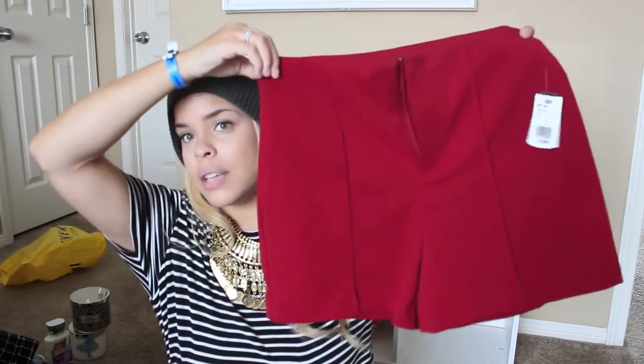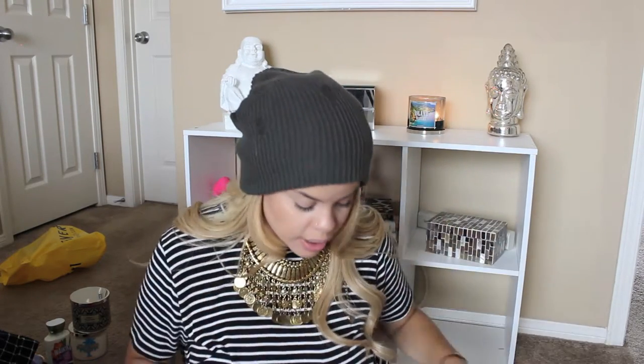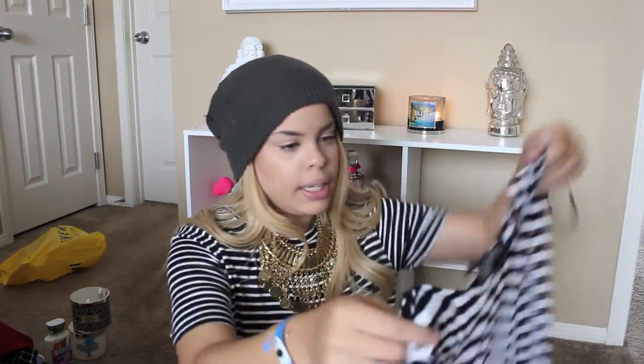I have this store in Las Vegas called Rapsodil — I don't know if it's anywhere else, but if you have it where you live, this is where I got these from. These high-waisted red shorts are super, super comfy and super flattering. I tried these on and they fit like a glove. They're dressy but could be casual — tuck any kind of shirt in here and you're in business.